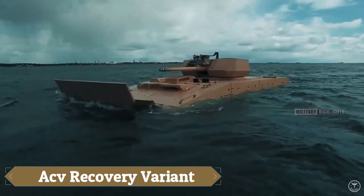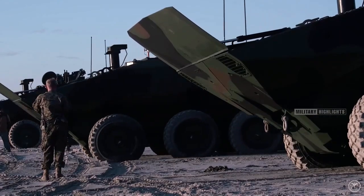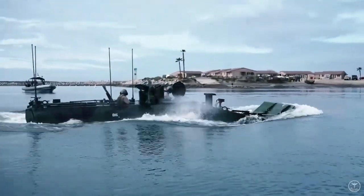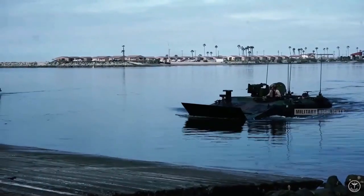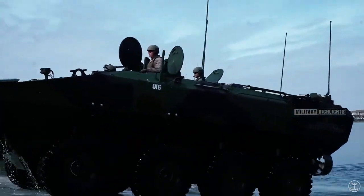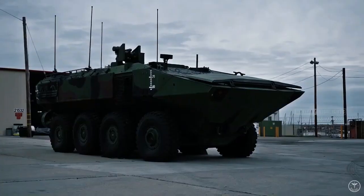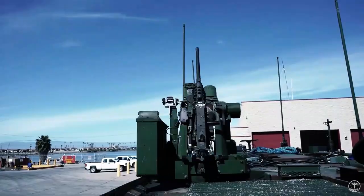Meet the ACV Recovery Variant, the ultimate game-changer for military and defense recovery operations. This specialized vehicle is meticulously designed to recover and repair damaged or stranded vehicles in the most challenging environments. Equipped with a powerful winch and towing capabilities, it tackles the toughest jobs with ease, featuring advanced diagnostic and repair tools to ensure swift and efficient vehicle recovery, getting them back in action promptly.